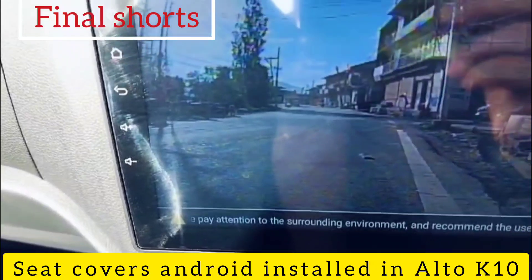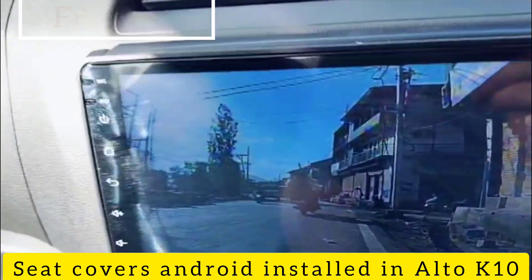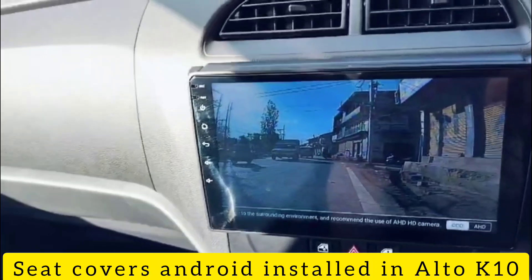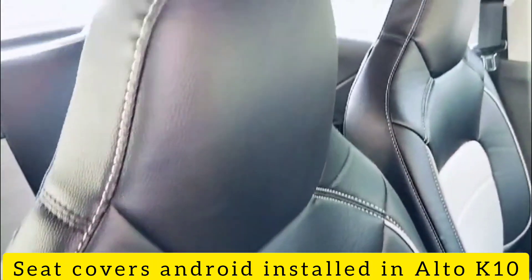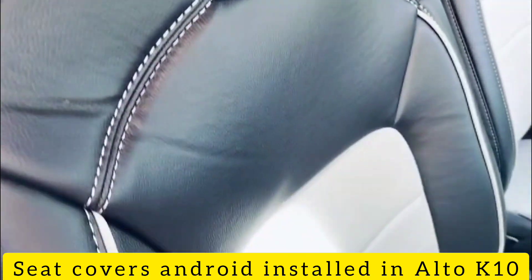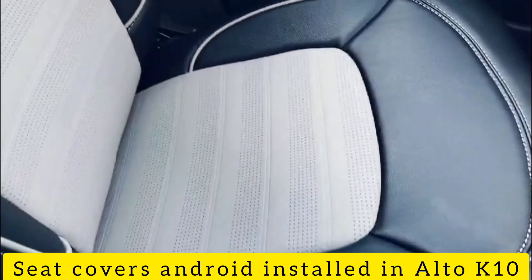Android System HD, Android Auto, Apple CarPlay, and Reverse Camera. You can check the quality of the camera. This is the final result: seat cover, Android system, and rear camera.